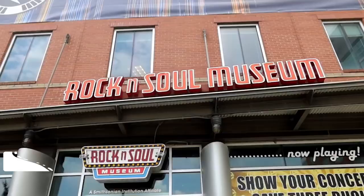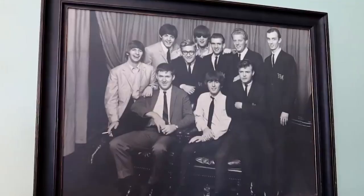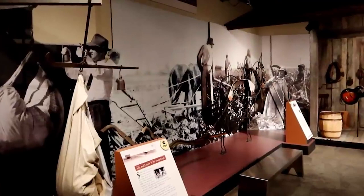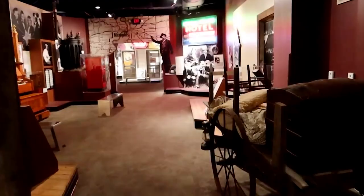At number five, we have the Memphis Rock and Soul Museum, which celebrates Memphis as the birthplace of contemporary rock and roll. This Smithsonian-affiliated museum takes visitors on a journey through the city's rich musical heritage, from the rural fields of the 1930s to the rise of iconic record labels like Stax, Sun, and Hi Records.